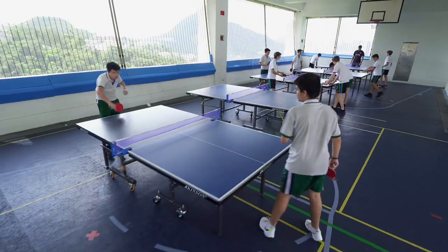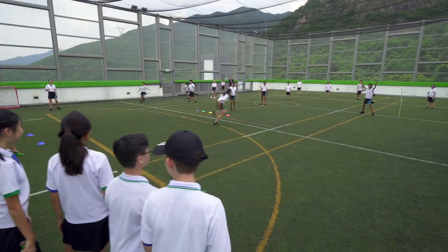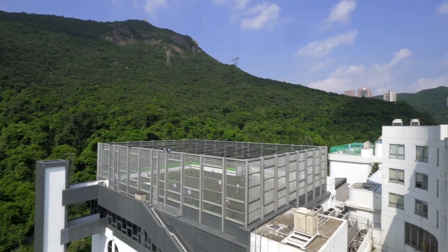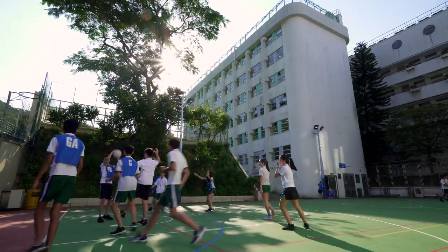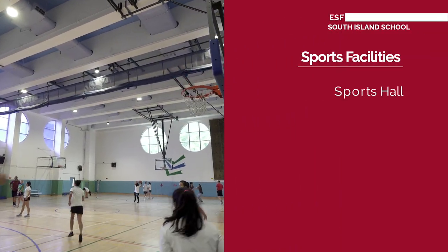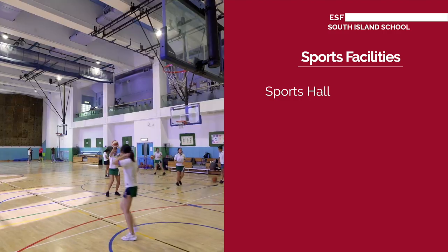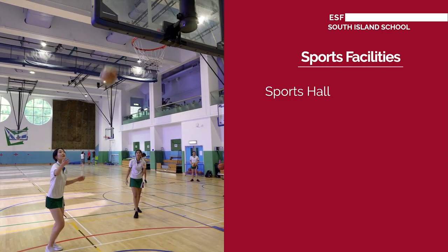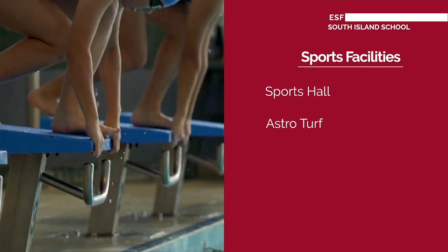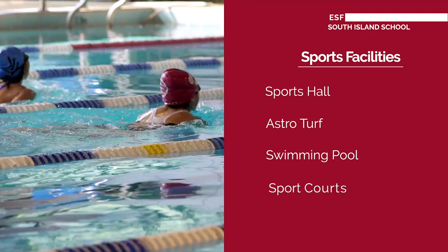At South Island we are well equipped with sports venues and facilities. Whether you're a swimmer, a basketball player, or a keen hockey player, you'll find plenty of opportunities to get active. We're fortunate to have a sports hall where PE lessons take place as well as inter-house competitions, an astroturf for football and rugby, and a fantastic swimming pool where ESF swimming galas take place.